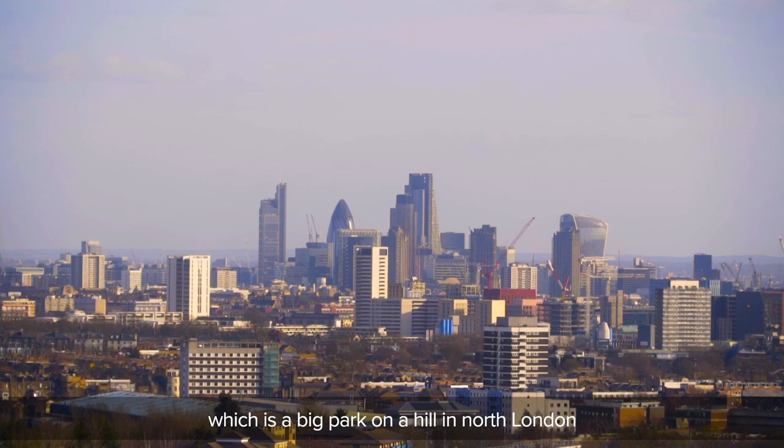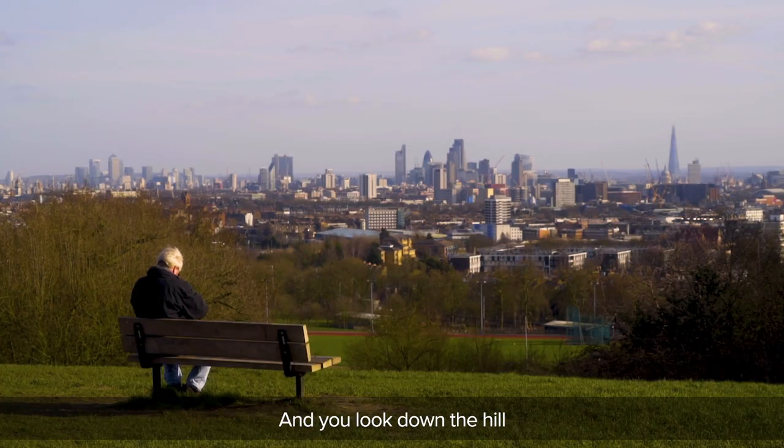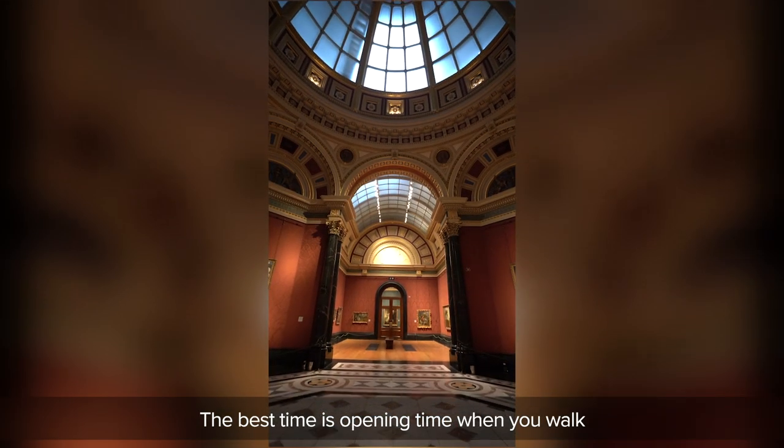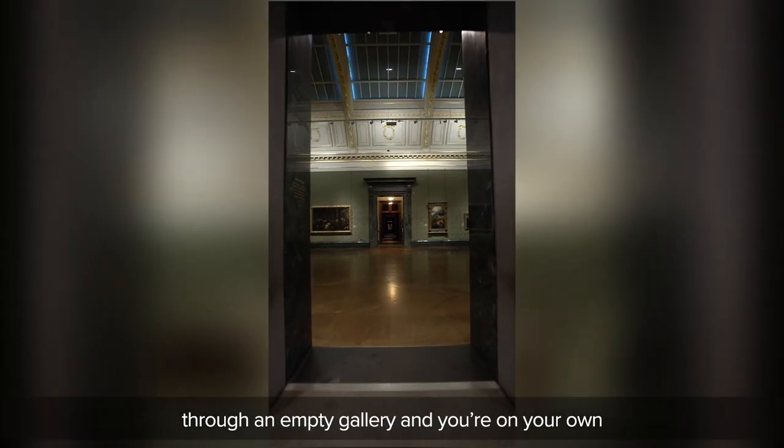Probably Hampstead Heath, which is a big park on a hill in north London — you look down the hill and you can see all of London, all the skyscrapers, the dome of St Paul's Cathedral. The view is just incredible. Being an art historian, it's got to be the National Gallery. The best time is opening time, when you walk through an empty gallery and you're on your own with some of the greatest masterpieces in the world.